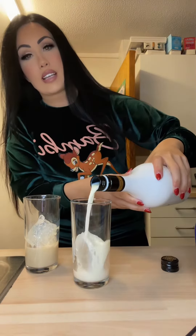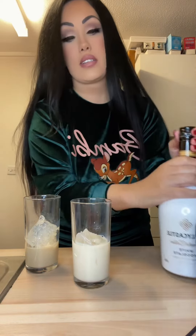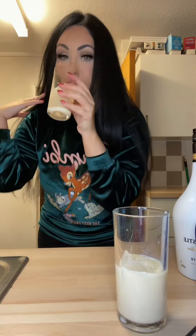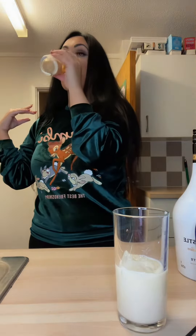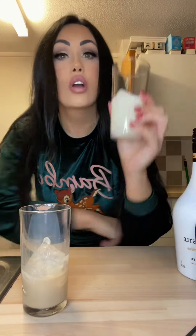Oh, look at that! Now taste test — this one is the white chocolate as you've just seen. I love Bailey's. This is great — now to try the white chocolate.